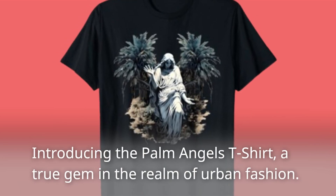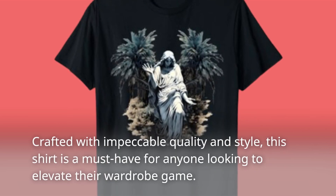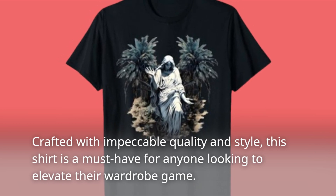Introducing the Palm Angels t-shirt, a true gem in the realm of urban fashion. Crafted with impeccable quality and style, this shirt is a must-have for anyone looking to elevate their wardrobe game.